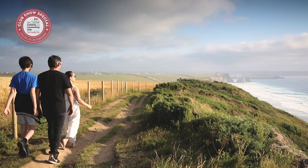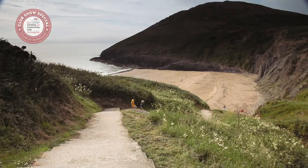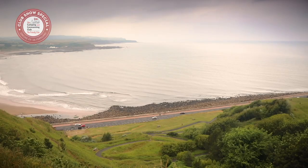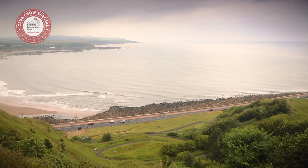The Camping and Caravanning Club has some fantastic campsites close to many of the best beaches around Britain's wonderful and varied coastline. For our online show special we've selected five campsites in seaside locations that are just perfect for a family camping break. First up it's Cardigan Bay club site in Wales, which has sandy beaches at Newquay and fishing villages nearby.